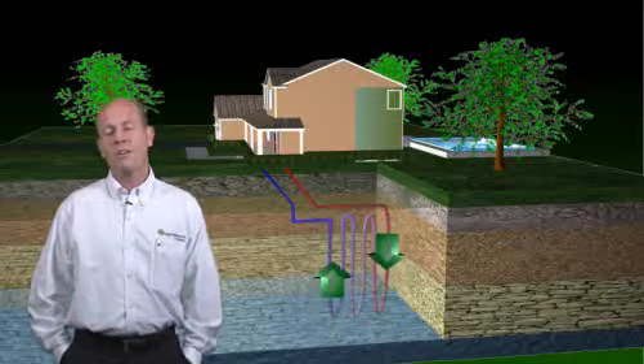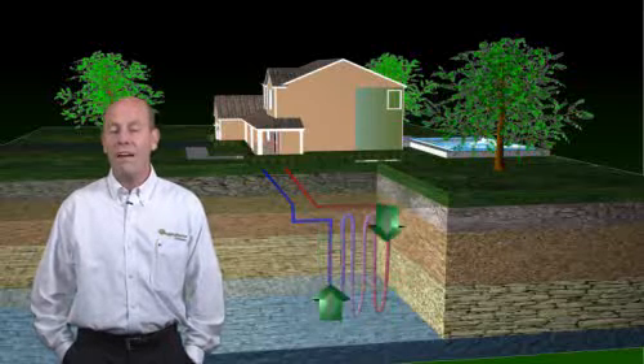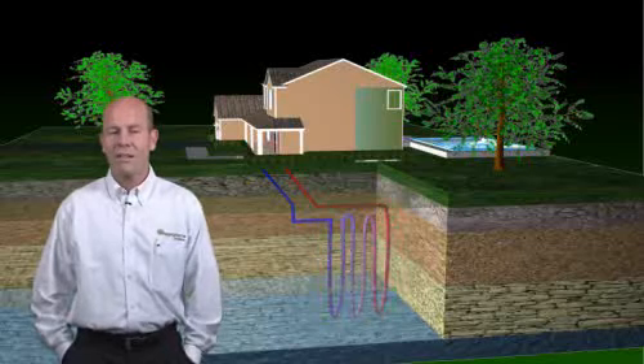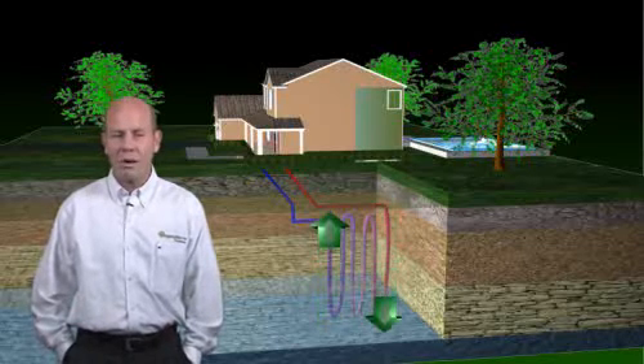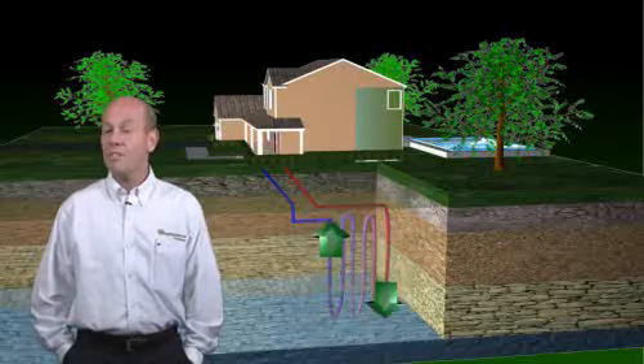A Copper Nickel Heat Exchanger guarantees long system life. No outside condenser unit eliminates corrosion and rust. The air handler can go just about anywhere in the house. And this system is used typically where you have a smaller yard.